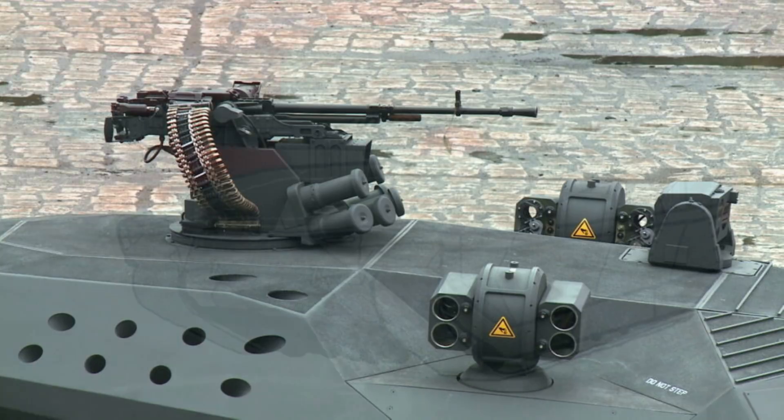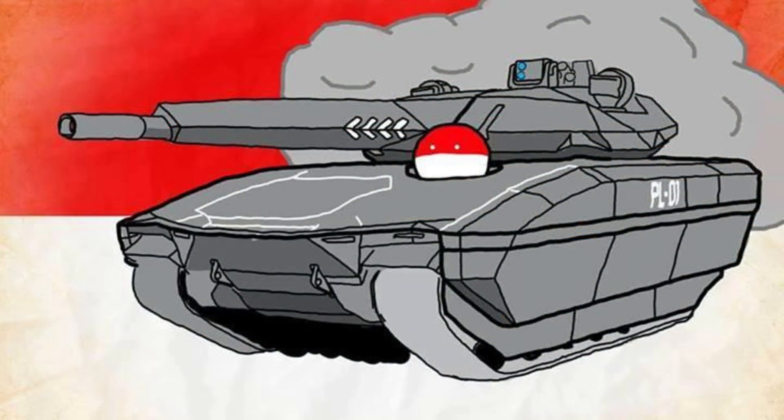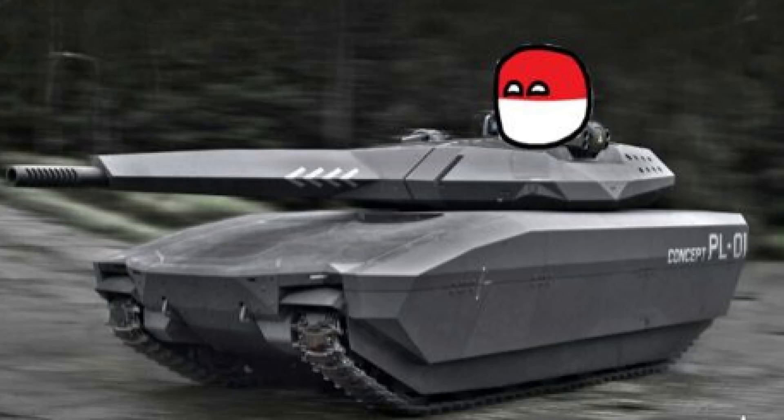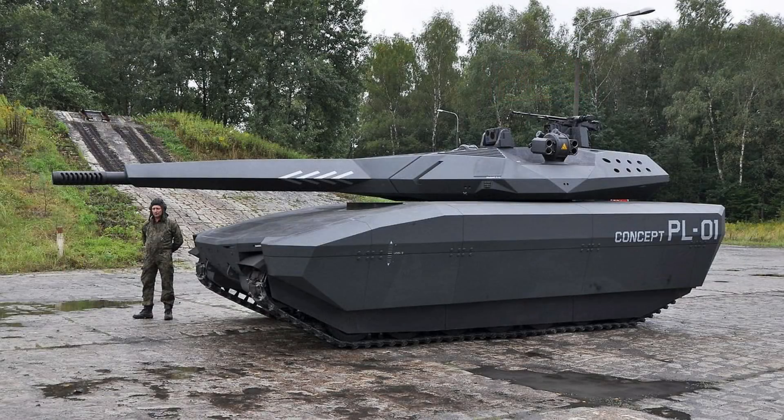The estimated weight was between 30 to 35 tons. It was powered by a diesel engine boasting 940-plus horsepower, which is pretty considerable and powerful for a vehicle of this size. Just to put it into perspective, the Warrior infantry fighting vehicle when unarmored had about half to three-quarters of that power and weighed about the same. Considering that, it's pretty formidable to say this thing will fly when put through its paces.